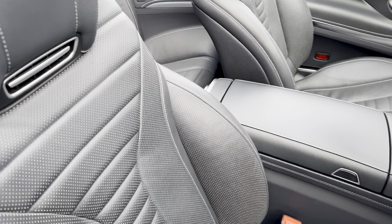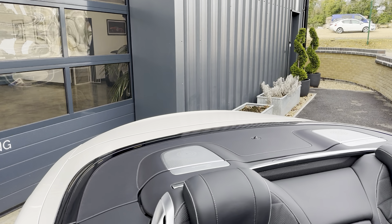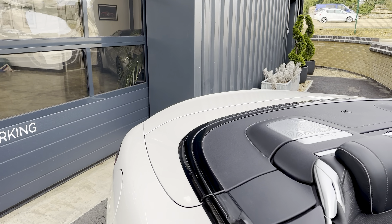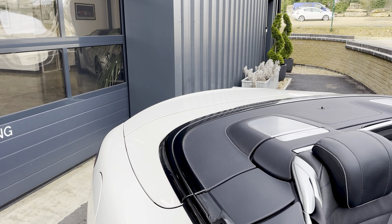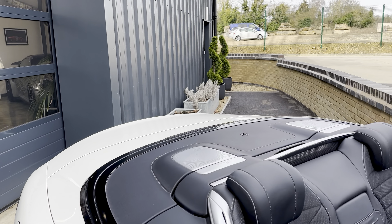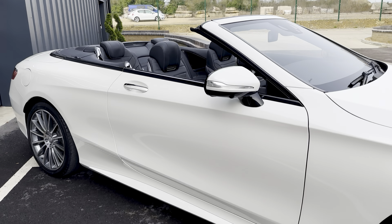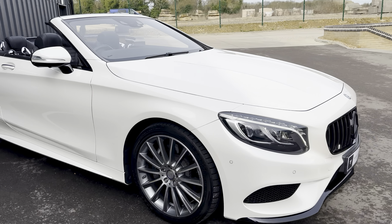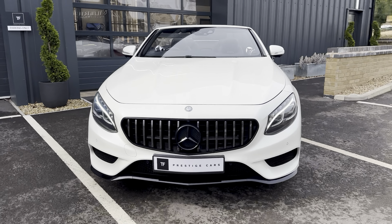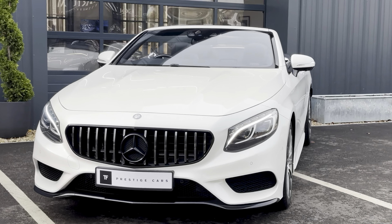Let's give that 4.7 litre V8 a sound. Stunning Zeno Diamond White Bright Mercedes S500 Cabriolet.